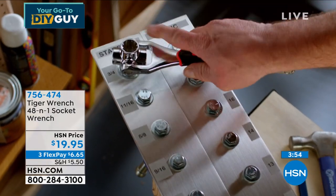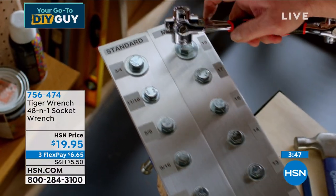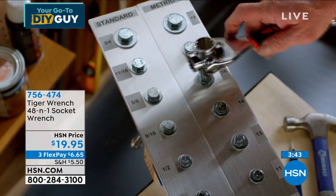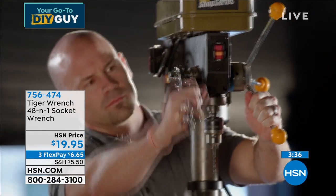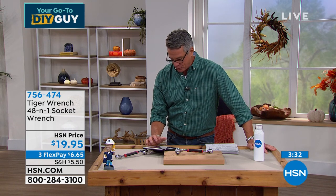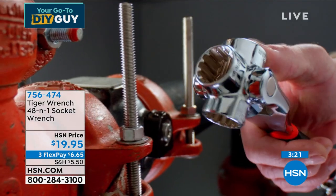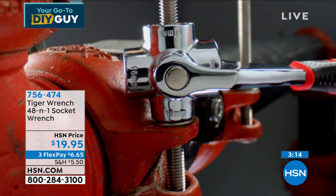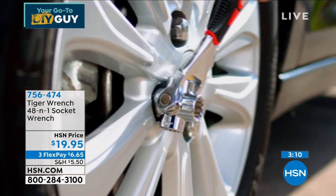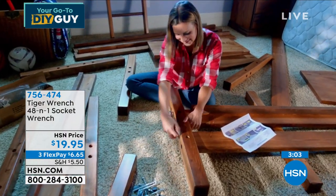Guy: This Tiger Wrench is a must-have — anyone doing any DIY around the house, it takes all the guesswork out. When we say 48-in-1, look at all the sizes you can use it for. Customer Michelle says she's bought three of the 48-in-1 ratchets — her dad was super excited, and she gave one to her neighbor who helped her with a difficult issue with her edger. Matt: With a regular socket set, if you have a bolt where you need to go down the shaft to reach the nut, it won't work — you'd need a deep-well socket, a specialty item you buy separately.